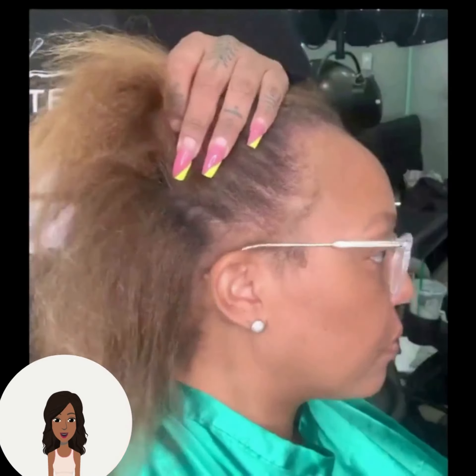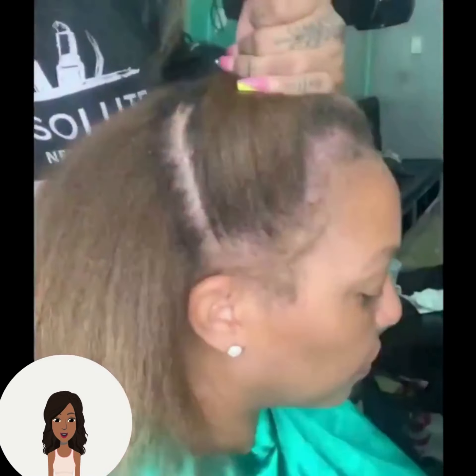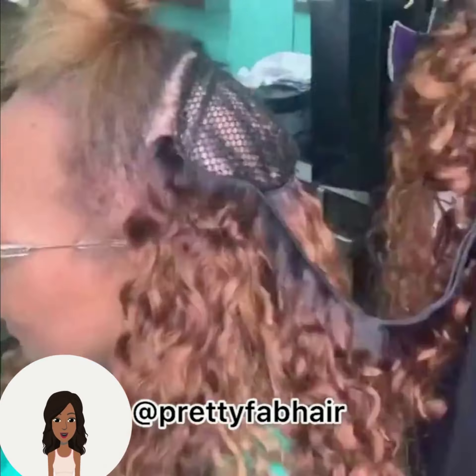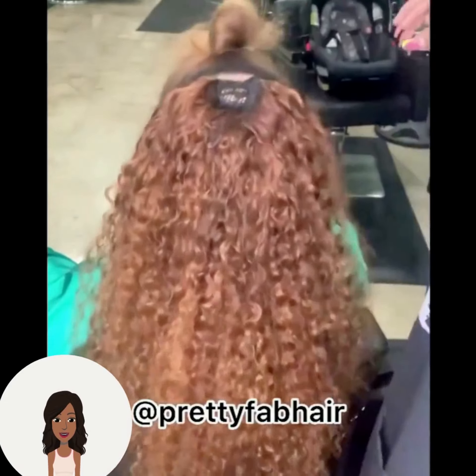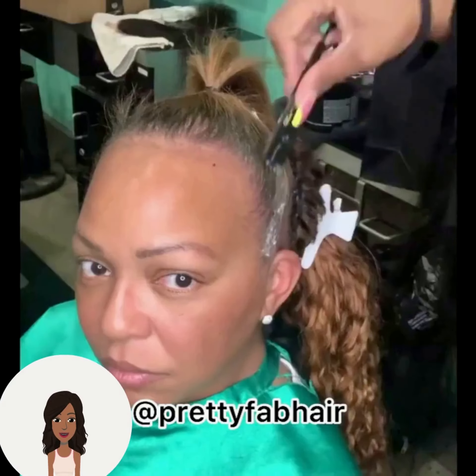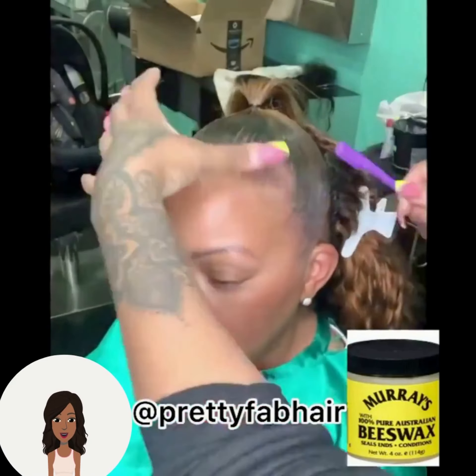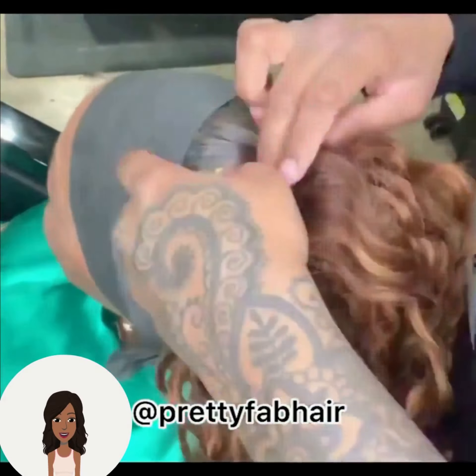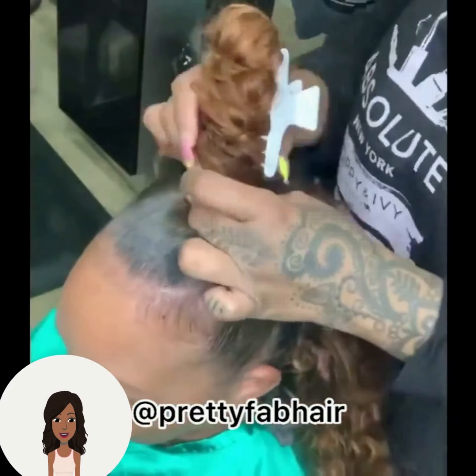Followed by a half-up-half-down style with these swoop bangs. And then we have another hair transformation — the haircut looks like a nice mix of chocolate and sandy brown, and she's going to be doing a half-up-half-down style with this one as well. I love the wavy curly texture this has — really cute.